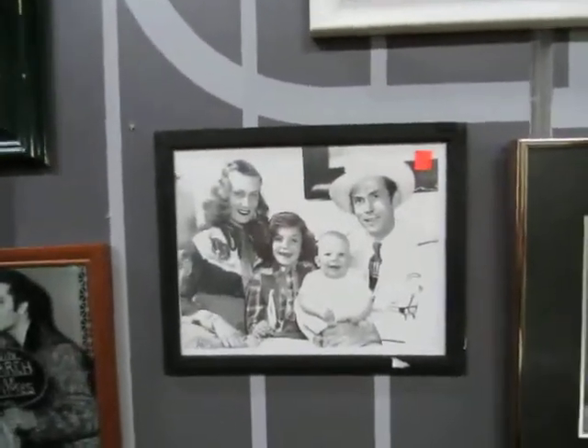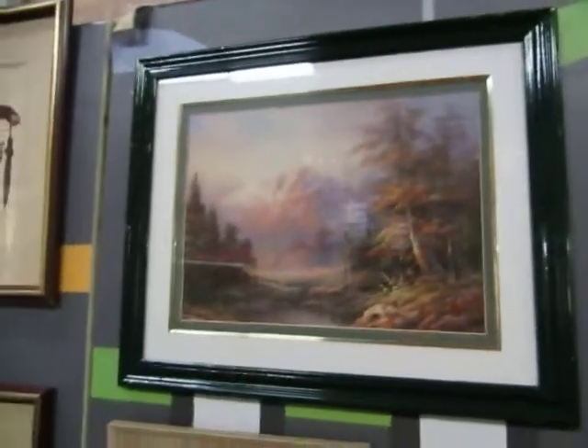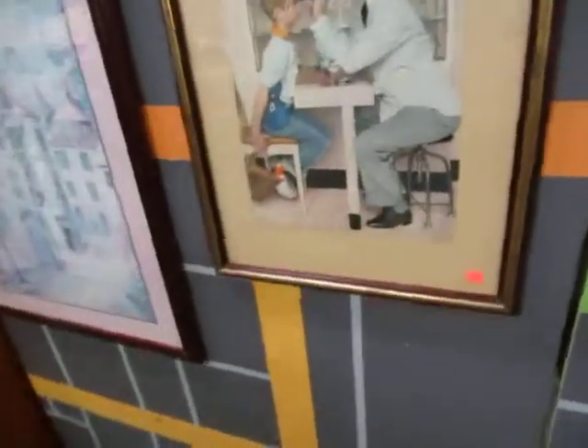Hank Williams Senior, the Judds, a nice picture of a mountain, a copper horse, another Elvis, and Norman Rockwells. We got Norman Rockwells and another big picture.